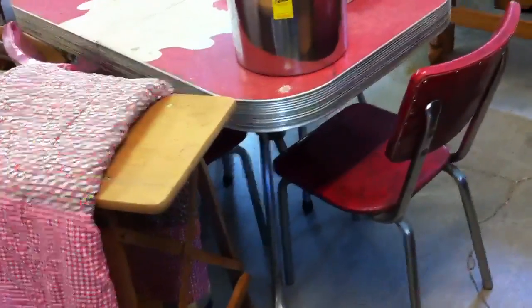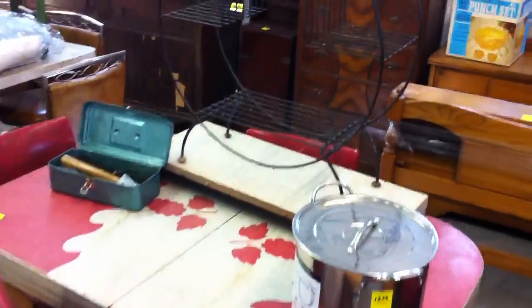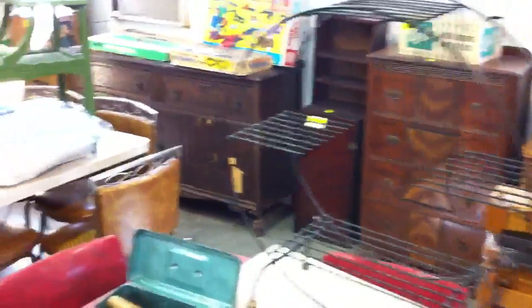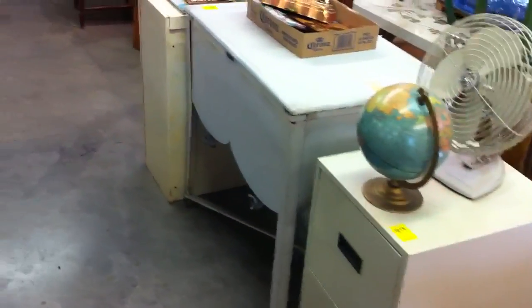We've got a chrome-legged table and four chairs — I think there's actually five chairs, got one more around here somewhere. Also double tubs.